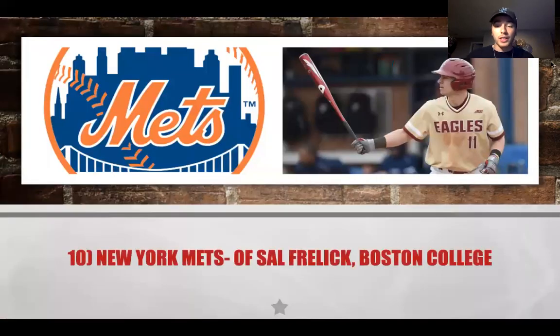At number 10, we have Sal Frelick. He's only got a 5'9" frame, but he has elite bat-to-ball contact skills and is a phenomenal athlete. That's what you're looking for for the New York Mets. He could be a leadoff guy in the future — does a really great job making contact, can get on base, steal bases, and be a plus defender. Frelick is an awesome selection at 10.